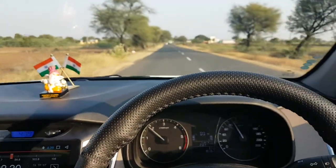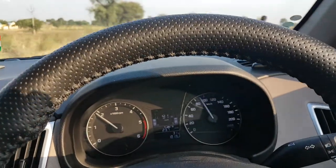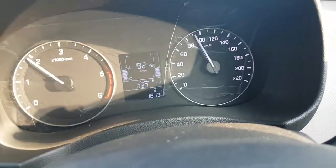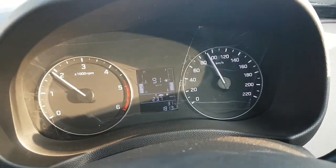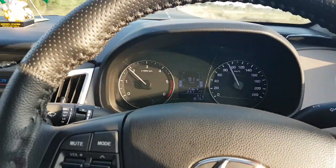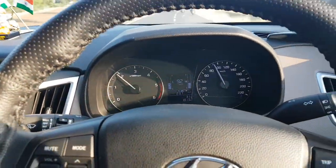Hello guys, welcome to Cool Cars. Recently I serviced my Creta at 1500 kilometers, and now I am getting a mileage of 23.7 kmpl. My Creta is the 1.4 E Plus turbo diesel, and I am getting good mileage at a speed of 90 to 100 kmph.